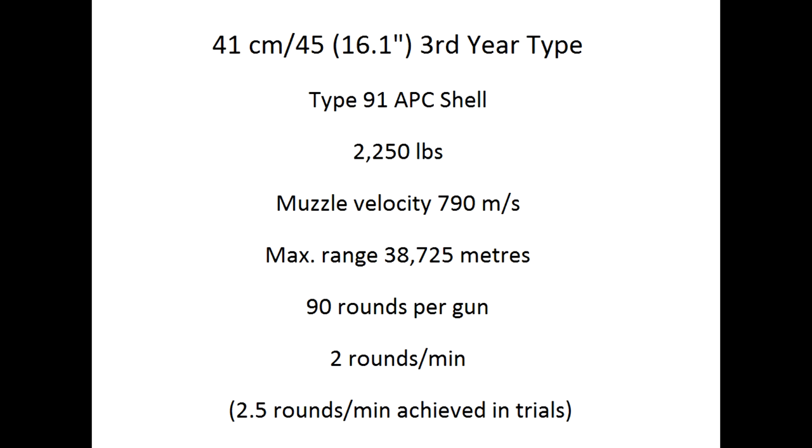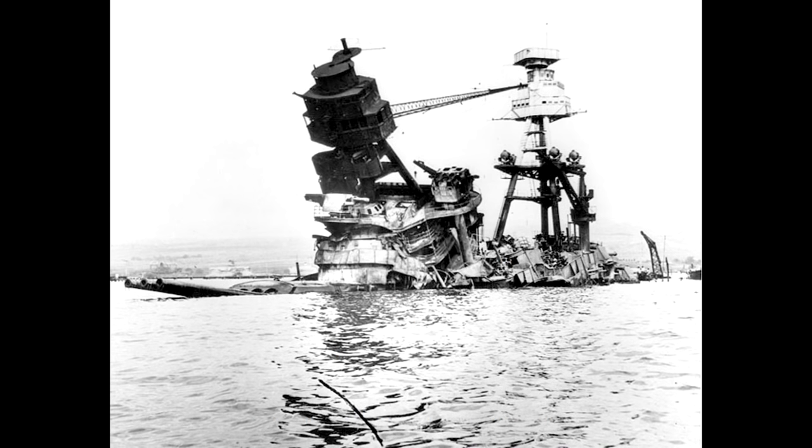Its Type 91 shell, the type used during World War II, weighed 2,250 pounds, had a muzzle velocity of 790 meters per second, and a maximum range of just over 38,700 meters when the gun elevation was increased after reconstruction in the 1930s. Many older 16-inch shells were converted into 800-kilogram airdrop bombs, some of which were used in the raid on Pearl Harbor in 1941, one of which possibly caused the destruction of USS Arizona.